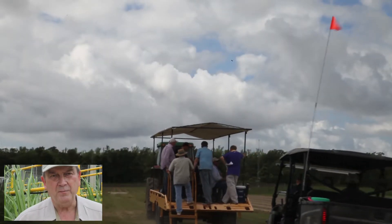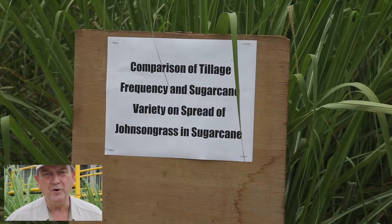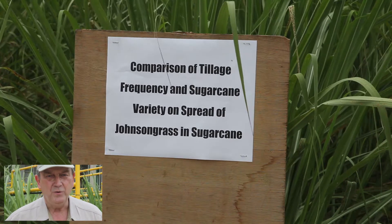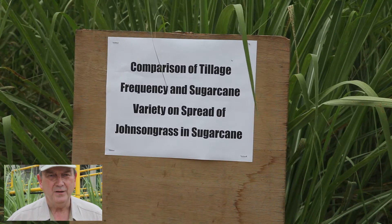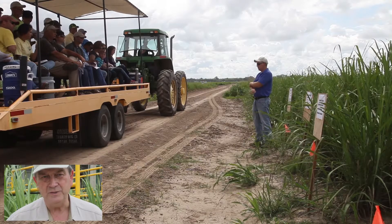Then we had a stop concerned with the weed science program — how to control the weeds we have in Louisiana. The weed scientists there presented the control practices that are recommended to growers in Louisiana.